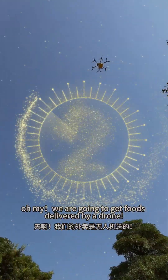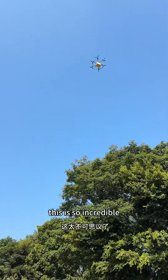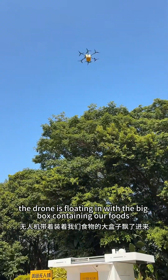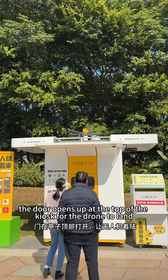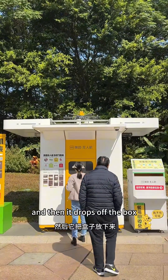Oh my, we are going to get food delivered by your drone. This is so incredible. The drone is floating in with the pink box containing our food. The door opens up at the top of the tier for the drone to land, and then it drops off the box.